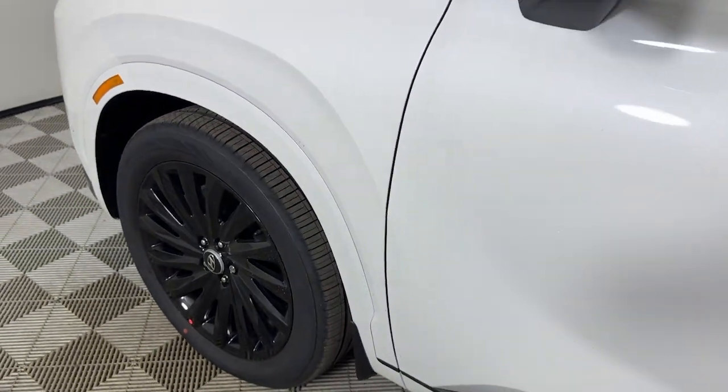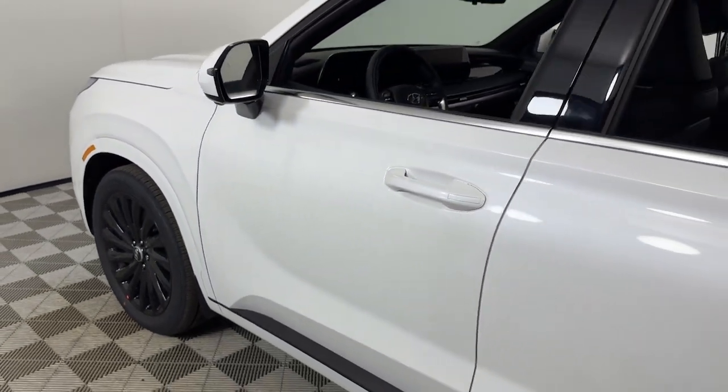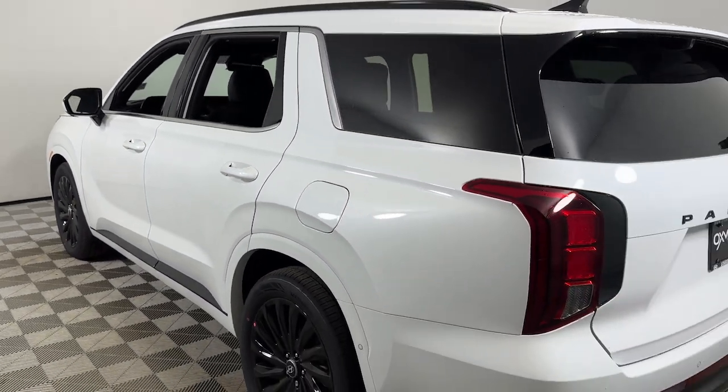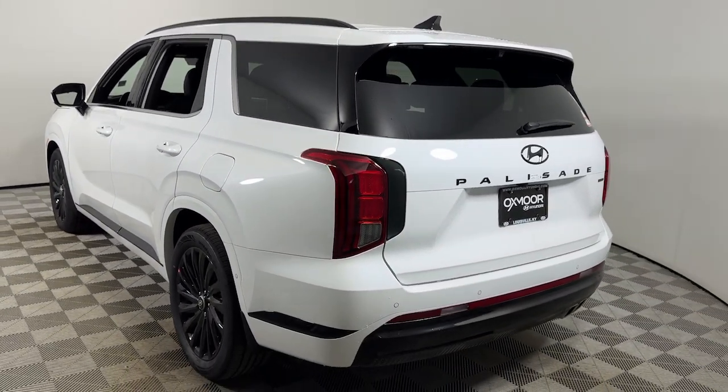You'll have love at first sight with the 2025 Hyundai Palisade. Enjoy a new level of comfort and convenience on all your family outings in this spacious Palisade.